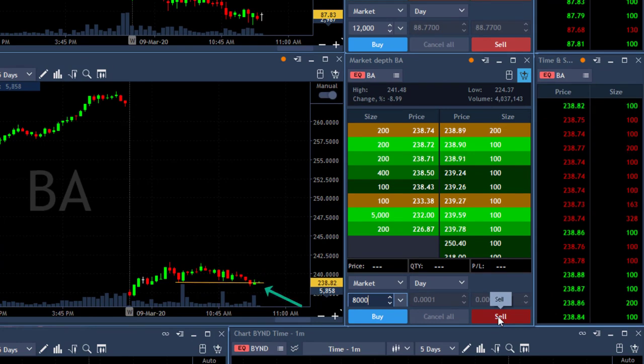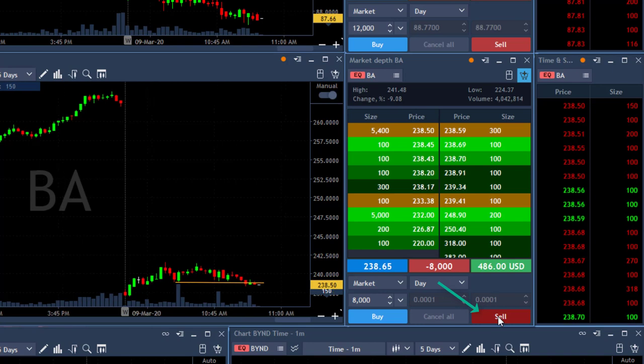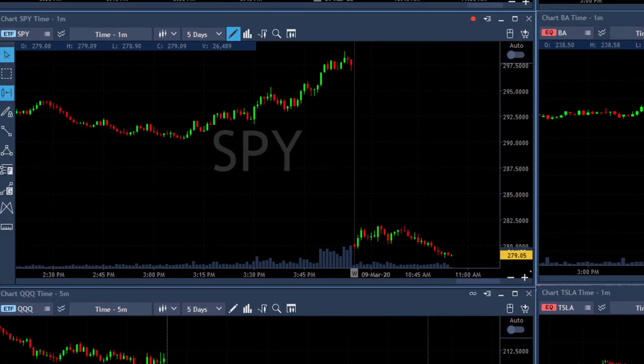Boeing looks great — look at this very beautiful reversal. I'm about to short 8,000 shares. The stock is down nine percent; shorting now. The market is starting to come down. I was watching the market earlier thinking it would move over the highs, but it did not. Now it just broke down this level — I don't know what's coming next, but that's the time to short. I'm short BA now.